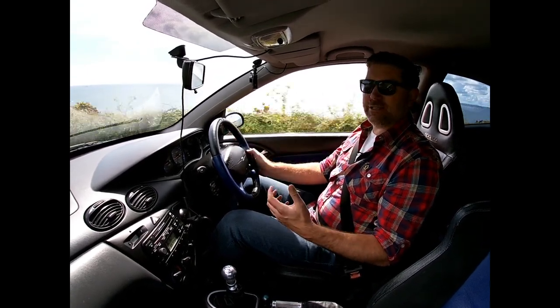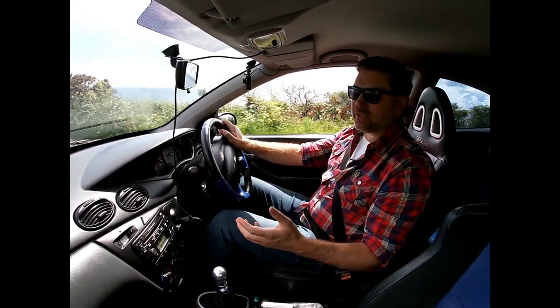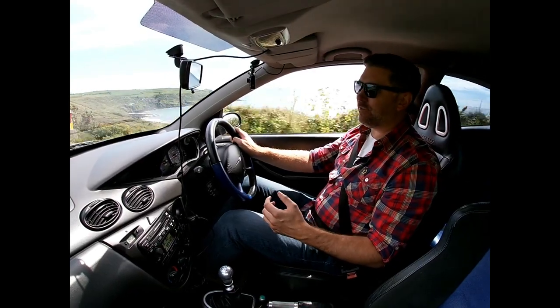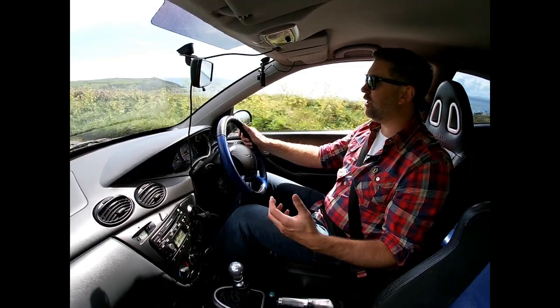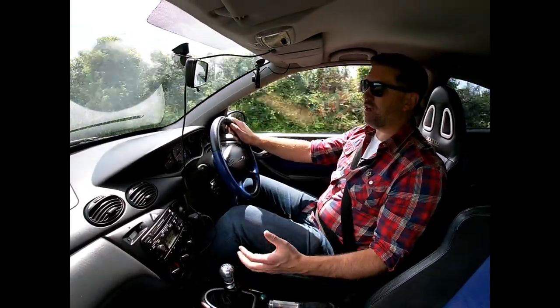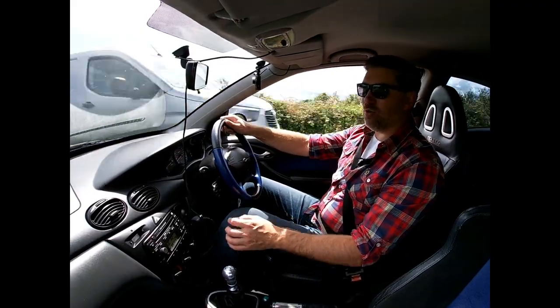I'm so pleased to say that we passed the 100 subscribers mark a couple of weeks ago, and we've also had over six and a half thousand views on the nine videos that we've posted. So thanks so much to everyone who's watching, who's subscribed, who's left us a comment, who's clicked like and who's supported us. It really is great — it means a great deal. We really enjoy sharing the cars with you and we're so pleased that so many of you are watching.